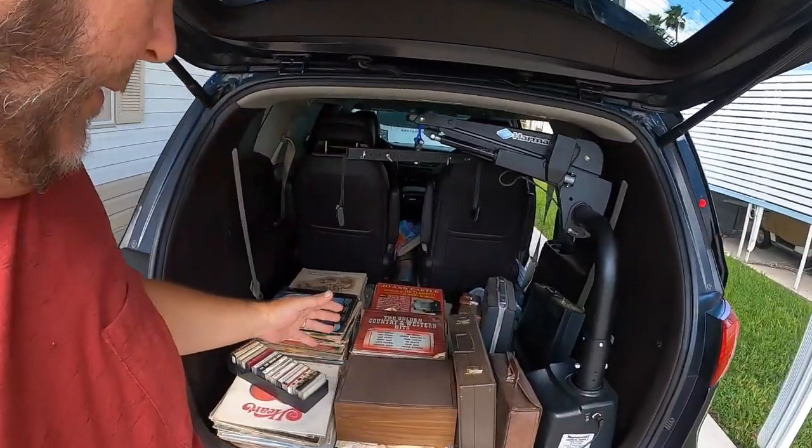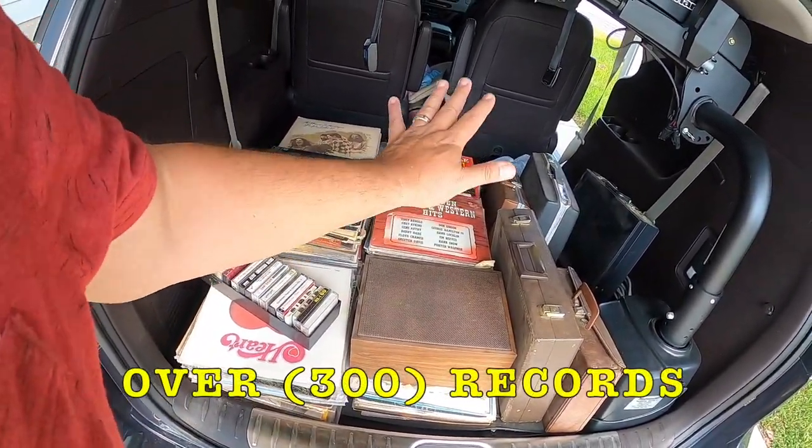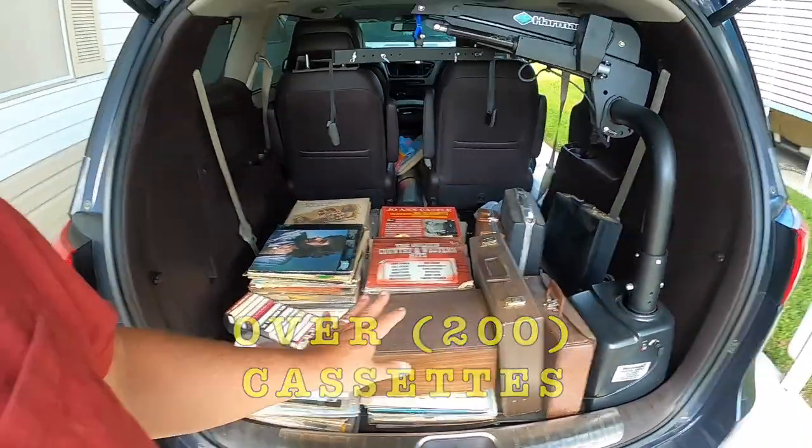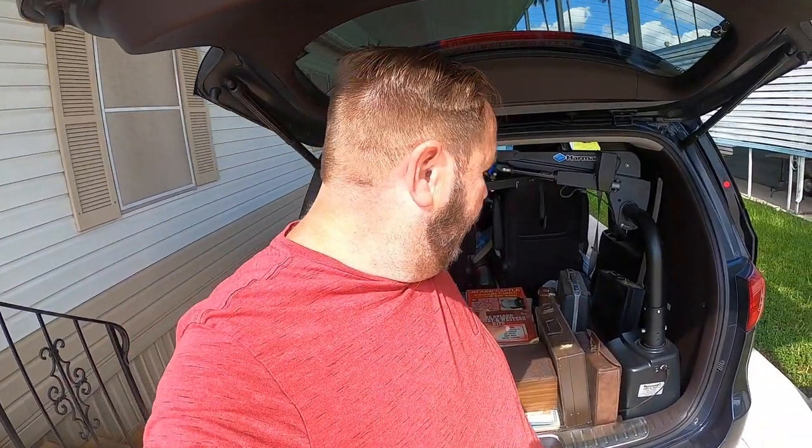I went out to get my haircut and on the way back I ran into a house emptying out a shed — they were getting ready for a garage sale in a couple of days. I made a quick stop but didn't have the camera, so there's no footage. I did find some items they were willing to let go for a pretty good price. I bought a ton of records along with five briefcases of cassette tapes.